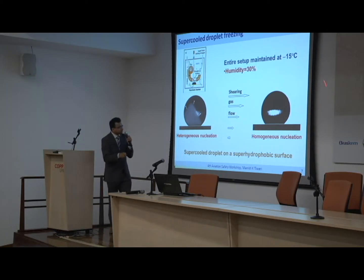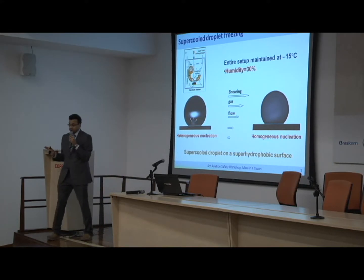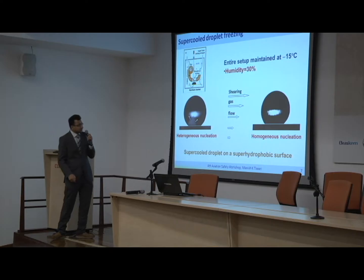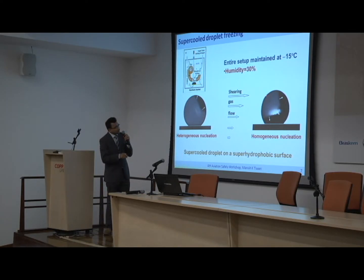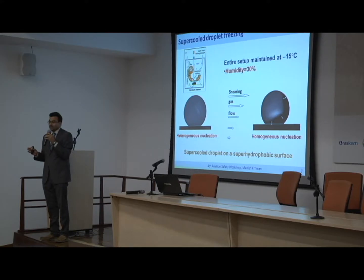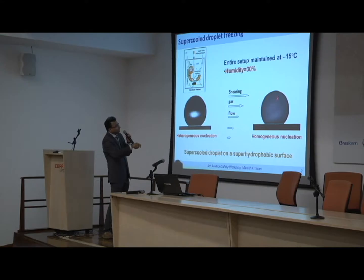This is the same experiment, except with a little bit of gas flow from the side — literally three or four meters per second, not too strong a velocity. Because if the velocity is too strong, the droplet will roll off before the experiment can finish. What we see is that the nucleation now seems to occur at the top — homogeneous nucleation. We first worried about poor temperature control in our mini wind tunnel, but even after controlling temperatures as closely as possible to minus 15, whenever we had airflow, we observed homogeneous nucleation.